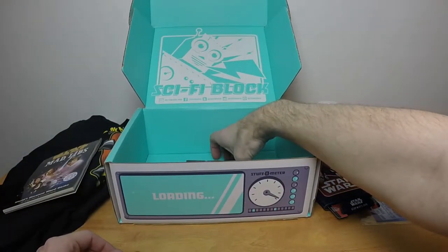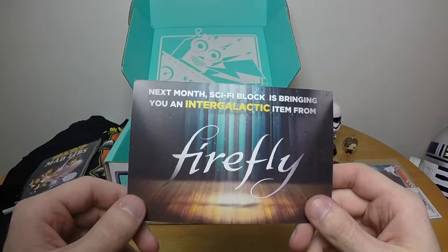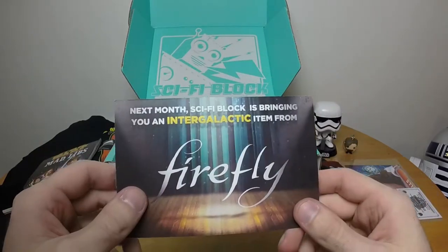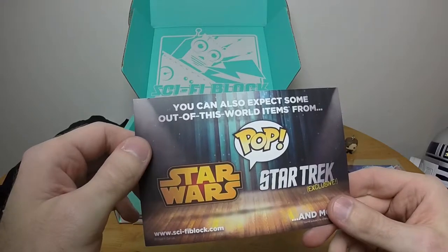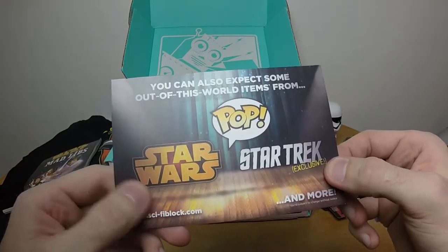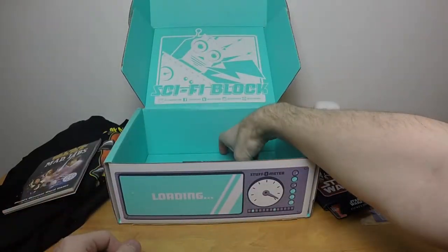Moving along — we have an advertisement for next month. Next month Sci-Fi Block is bringing you an intergalactic item from Firefly. Okay, so that's next month — I knew it was this month or next month. You can also expect some out-of-this-world items from Star Wars Pop and a Star Trek exclusive, and more.